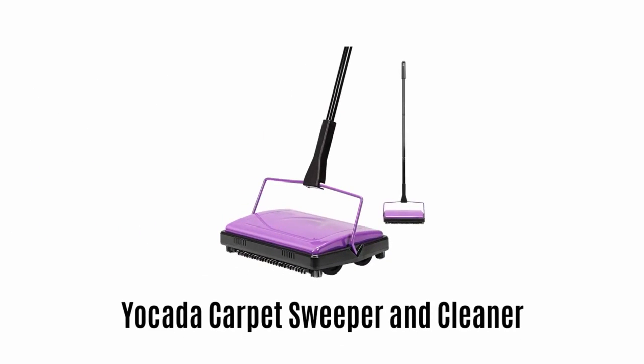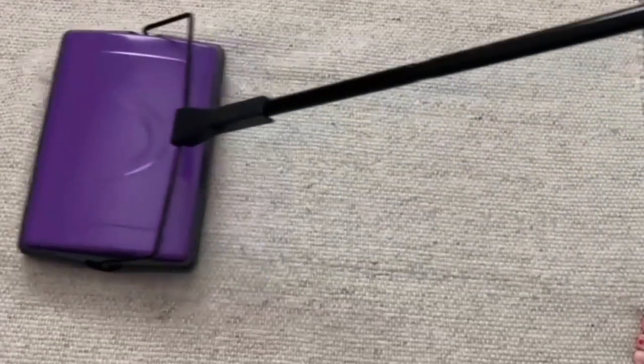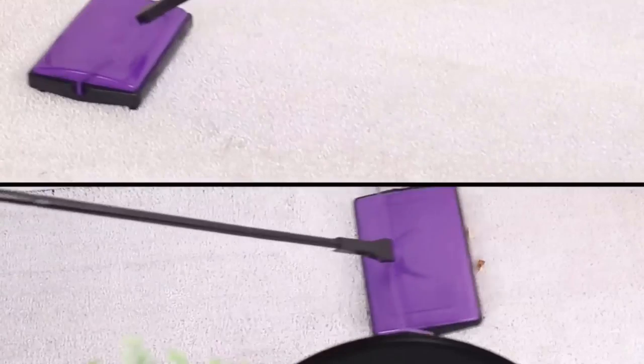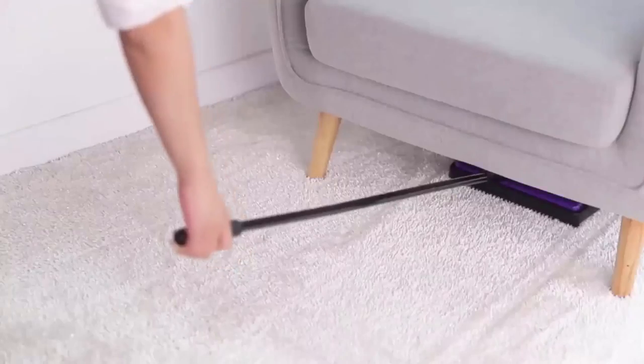Yakata Carpet Sweeper and Cleaner. It is a very safe and efficient solution to clean carpets, rugs, floors and undercoat. It works great for pet hair, breadcrumbs, dust, debris, paper clips and more. It provides easy cleaning as it does not need any electricity or messy cords to deal with.